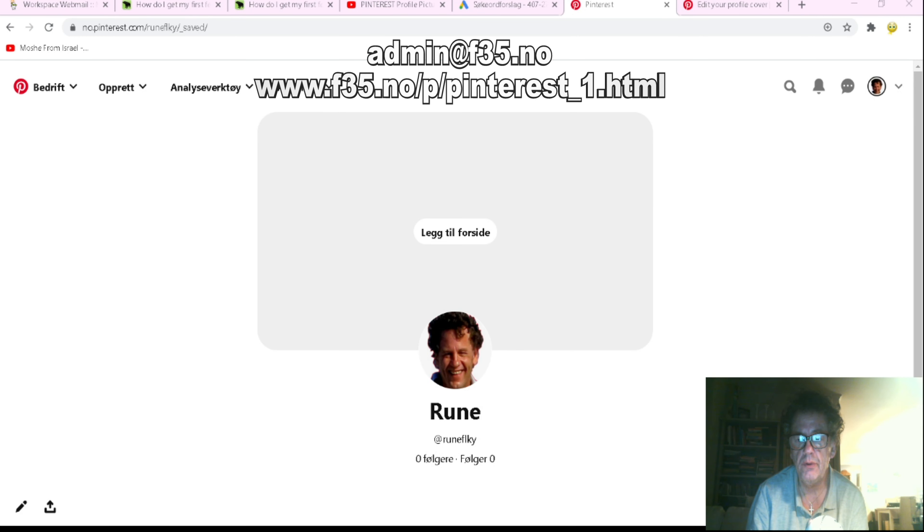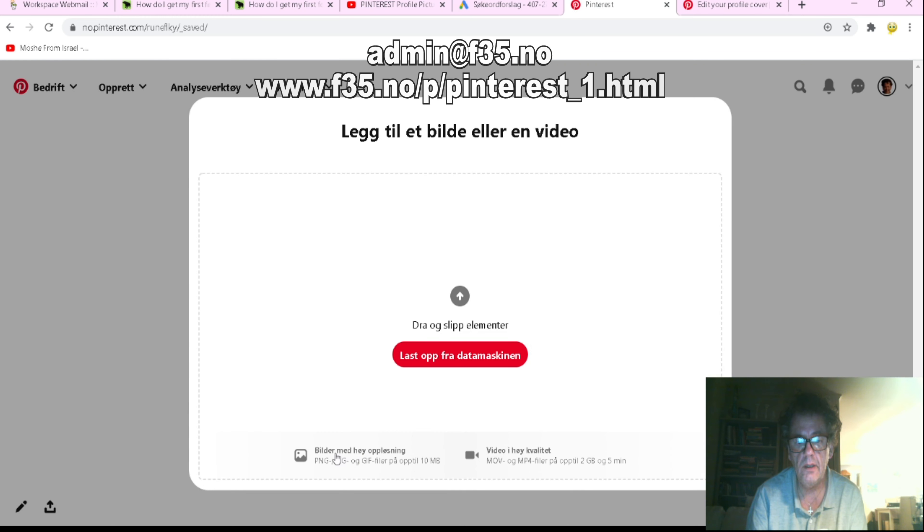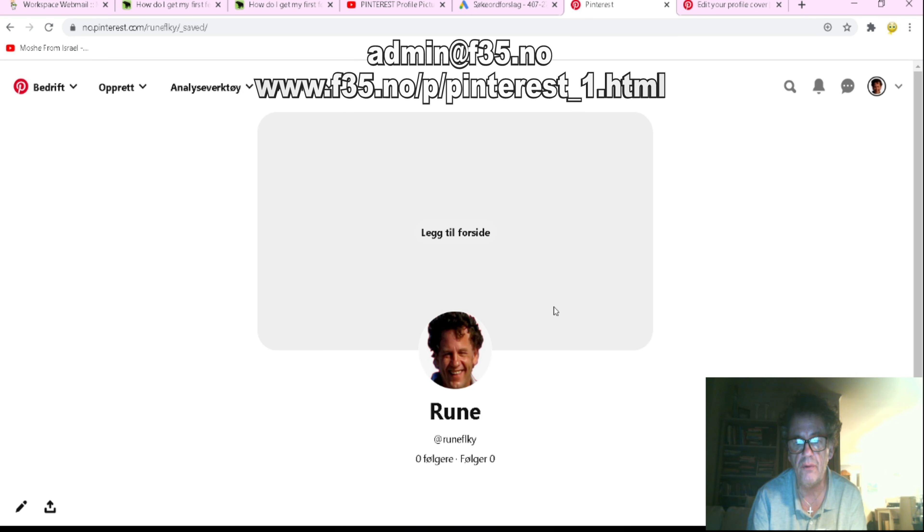Hi, do you want a cool picture on your Pinterest profile? This is a new one I just made. You can put pictures or video, but you have to confirm your account.